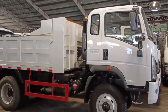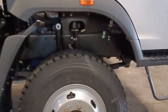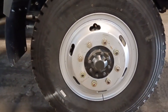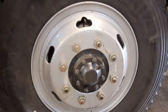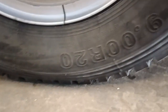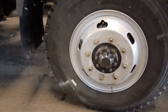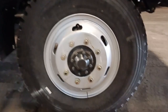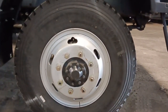Tingnan natin yung size ng gulong nito. Ang gulong nito ay lock type. Double Star ang kanyang brand. Ang size niya is 900 R20. This is also an 8-stud truck. Minsan parang pang 10-wheeler na rin ang kanyang size ng gulong.